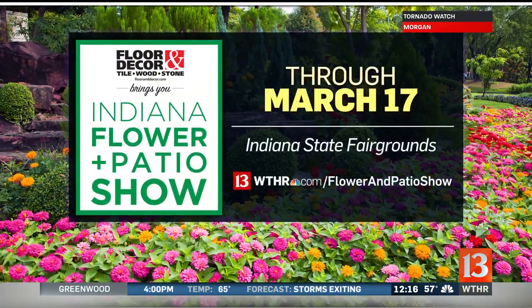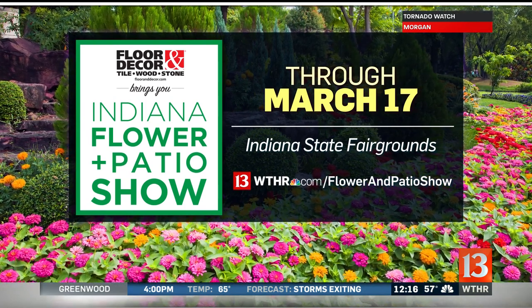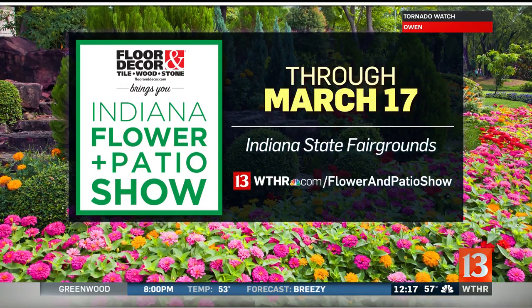We have flower publications and vegetable publications that give lists of flower and vegetable varieties and different plants, as well as how to grow them. A lot of great tips you can get out there at the flower and patio show. This is now running at the Indiana State Fairgrounds until March 17th. We have hours and ticket information for you on our website, WTHR.com. Thank you very much for joining us.